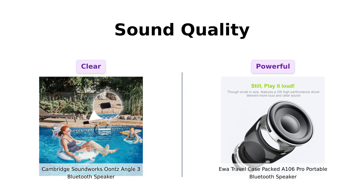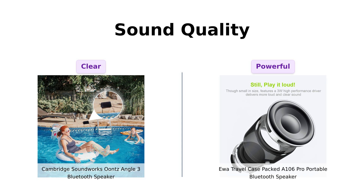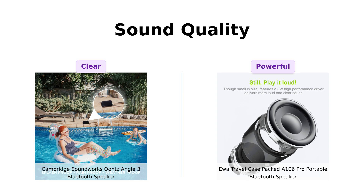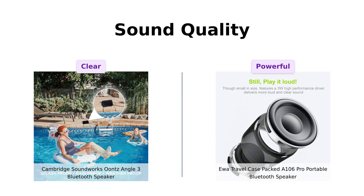On the other hand, the UWA A 106 Pro is celebrated for its impressive bass and room-filling loudness, especially for its small size. Users have remarked on its clear mid-range and decent bass, making it ideal for personal listening experiences. So whether you prefer the clarity of the Unce or the punchy bass of the UWA, both have their strengths.